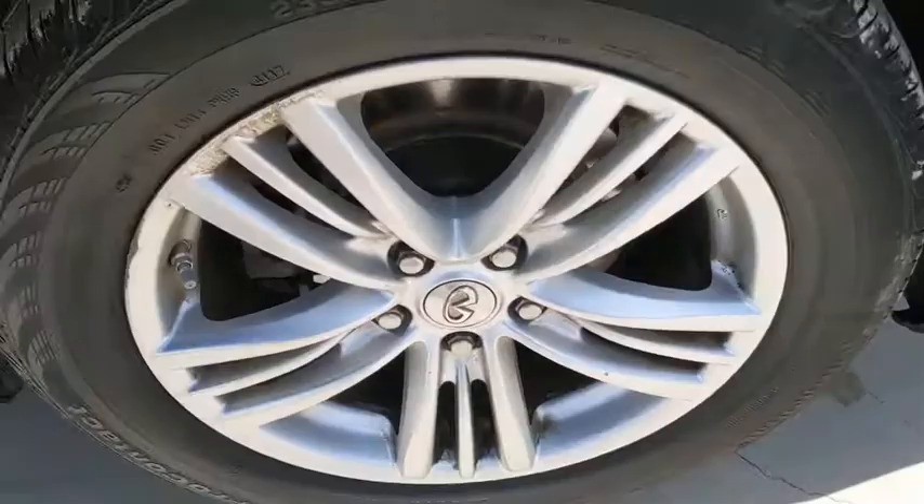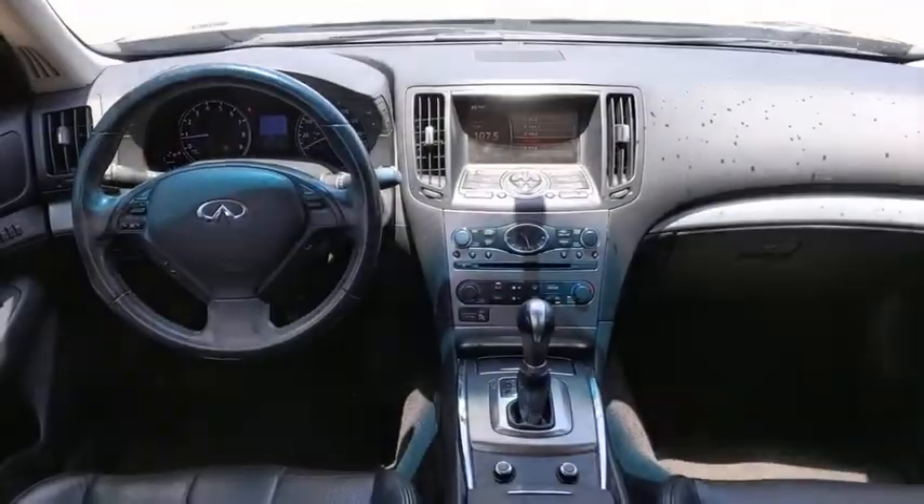Electronic stability control, CD player, fog lights, heated front seats, compass, trip computer, power windows, rear window defroster.